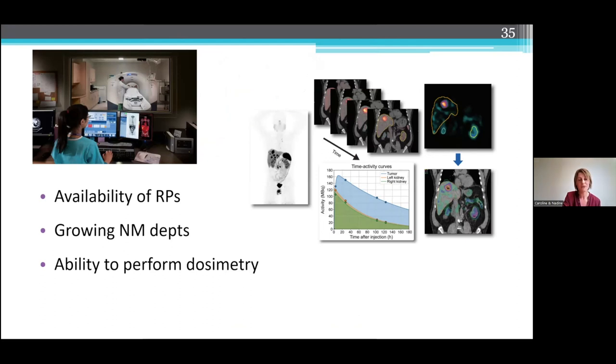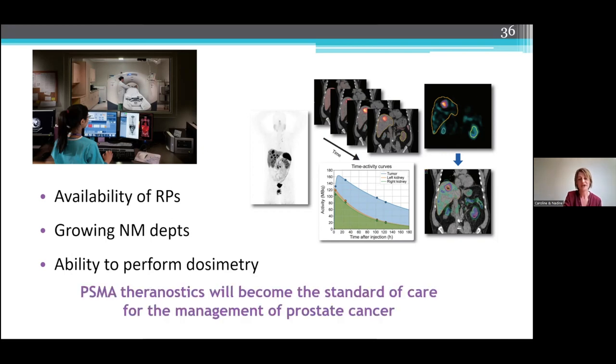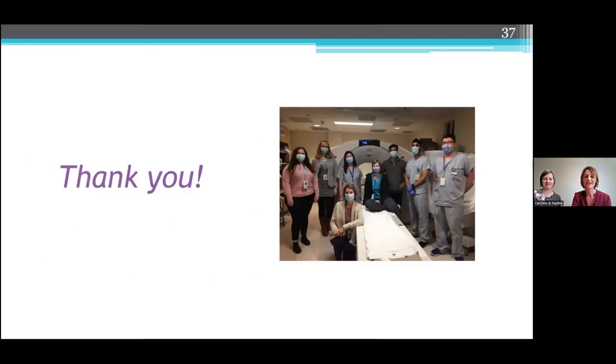To conclude: now that we have several radiopharmaceuticals approved by the FDA — the two diagnostic agents and the one therapeutic agent — it will hopefully make it a lot easier for trials to start up here in Canada. Nuclear medicine departments having access to both SPECT-CT and PET-CT, being able to perform more therapeutic injections, and having a medical physics team available to do the dosimetry calculations — with all this, PSMA theranostics will become the standard of care for the management of prostate cancer in the near future. This is definitely a very collaborative process involving the nuclear medicine physicians, the techs, the physicists, and research administration staff. It's a super exciting time for nuclear medicine and nuke med techs, because there are going to be more opportunities on the horizon for us.